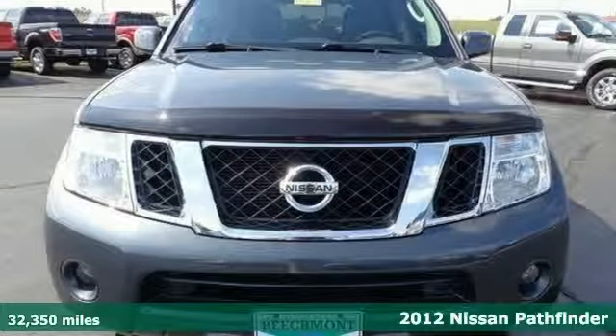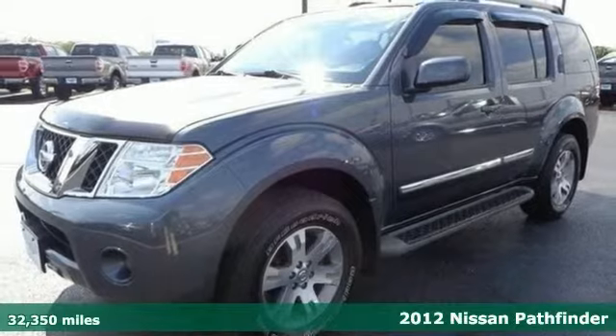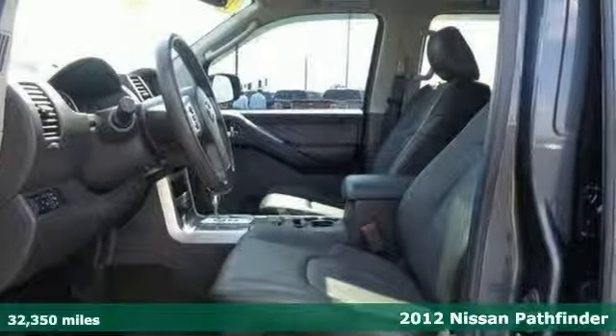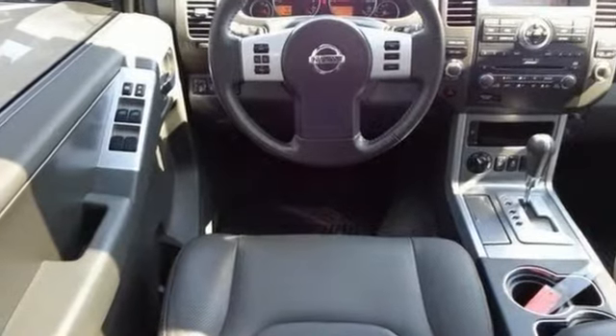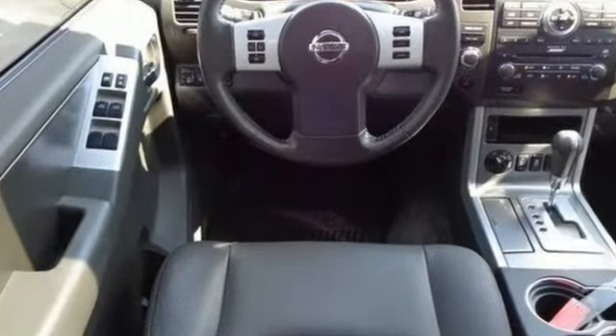Here's a 2012 Nissan Pathfinder. This new arrival has been multipoint inspected and detailed. Priced below market and will sell fast. It's nicely equipped with a backup camera, Bluetooth, and leather seats.